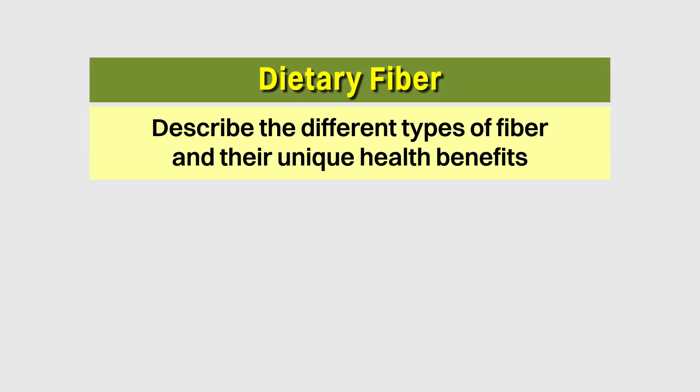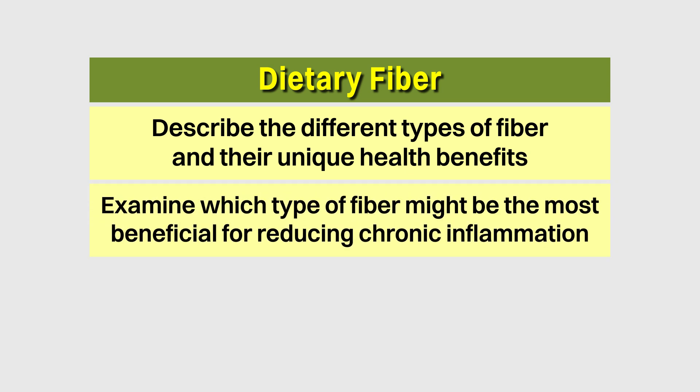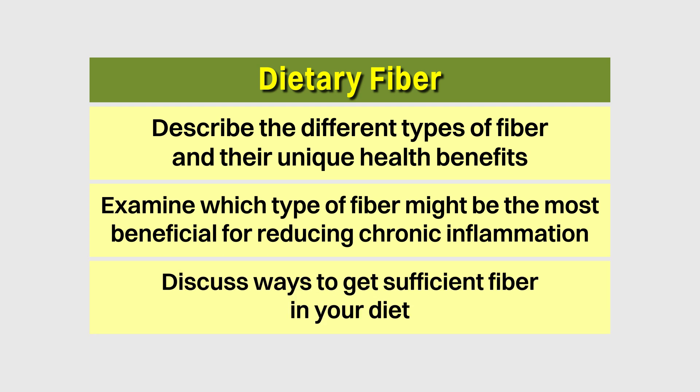We'll describe the different types of fiber and their unique health benefits, examine which type of fiber might be the most beneficial in terms of reducing chronic inflammation, as well as how you could get sufficient fiber in your diet.